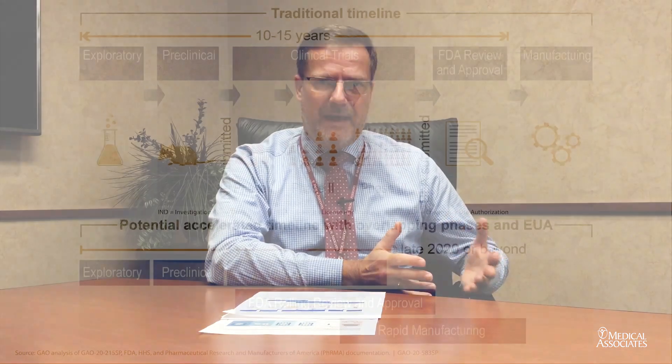The FDA also monitors whether the efficacy wanes over time. This is really an ongoing process that assures the safety and security of the population that receives that vaccine.